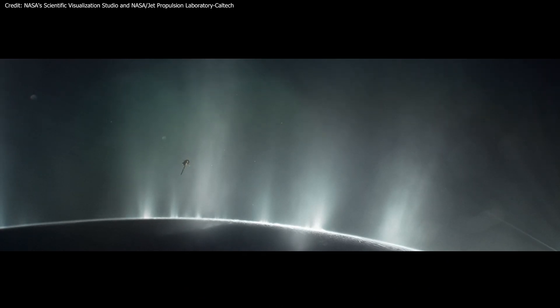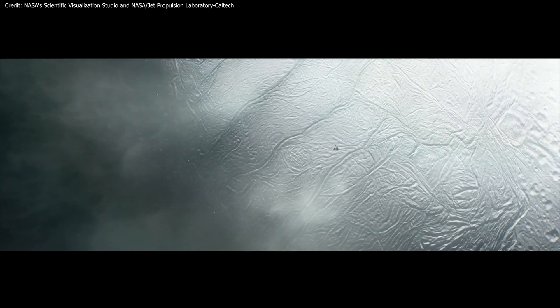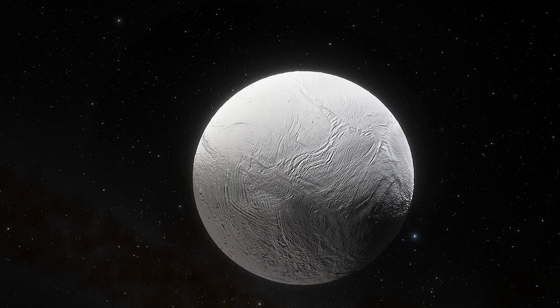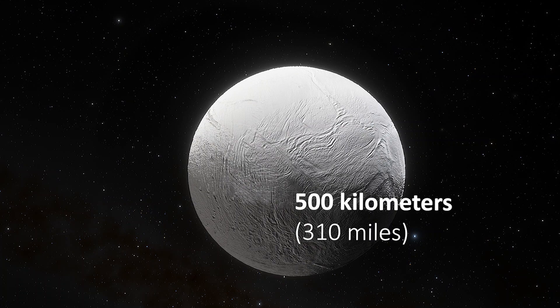The researchers found that the cracks stay open and continue to erupt in part because of the tidal effects of Saturn's gravity, which changes with the moon's strange orbit. The fissures can continue to widen and narrow, bringing water through them, and this prevents them from closing up again. According to the models, the tiger stripes could only happen on a moon with a mass of Enceladus, which measures roughly 500 kilometers in diameter.